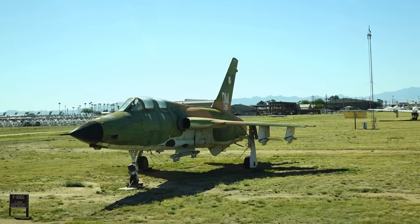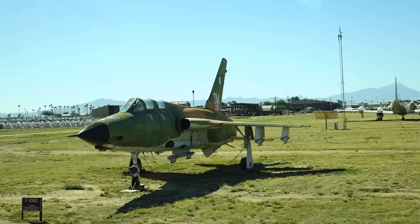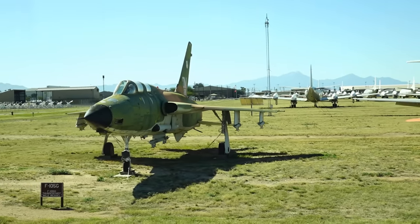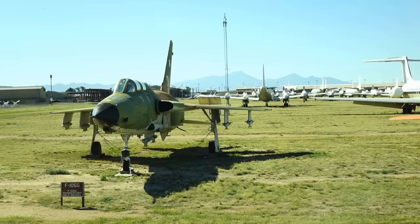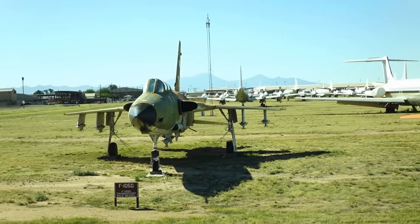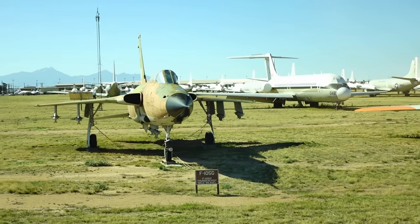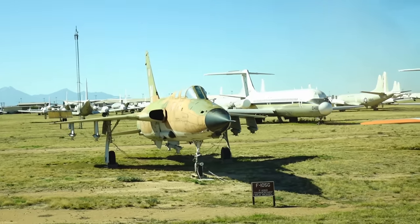Next to that you'll see an F-105 — the world's largest single-engine fighter. It's a big airplane, used extensively in Vietnam. The two-seat version was used in the Wild Weasel role — you can see the two canopies on there.